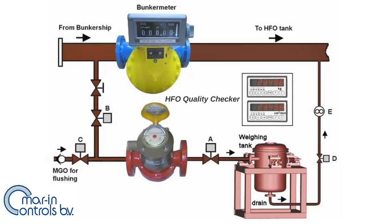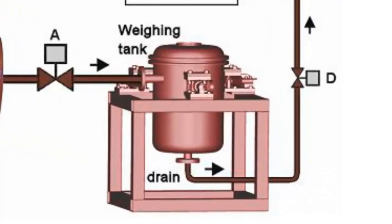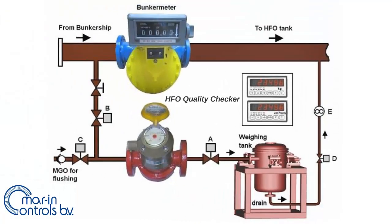The flow meter will be electrically connected to a remote batch counter which is preset to a quantity of 20 liters, being 70 to 80% of the volume of the tank. The indicator counts in mass rather than volume, because the actual density is multiplied with the volume. The outlet pipe of the flow meter is attached to a waiting tank. When the 20 liters are reached, valve A will automatically close.